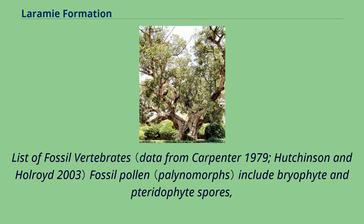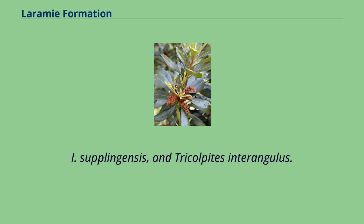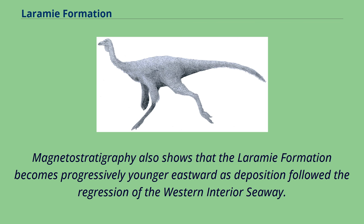Fossil pollen includes Bryophyte and Pteridophyte spores, Gymnosperm pollen, and abundant Angiosperm pollen, including Aquilapollinites striatus, Alexpollinites compactus, Interpolis cf. Isoplingensis, and Tricolpites interangulus. The palynomorphs indicate an early Maastrichtian age, which is supported by magnetostratigraphy. Magnetostratigraphy also shows that the Laramie Formation becomes progressively younger eastward as deposition followed the regression of the western interior seaway.